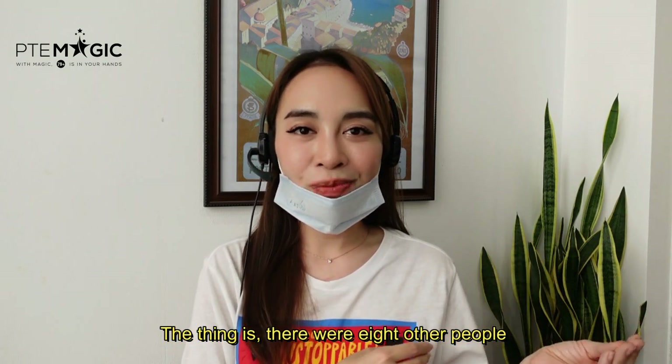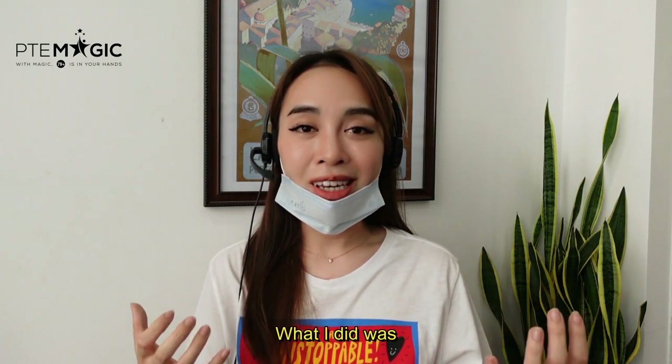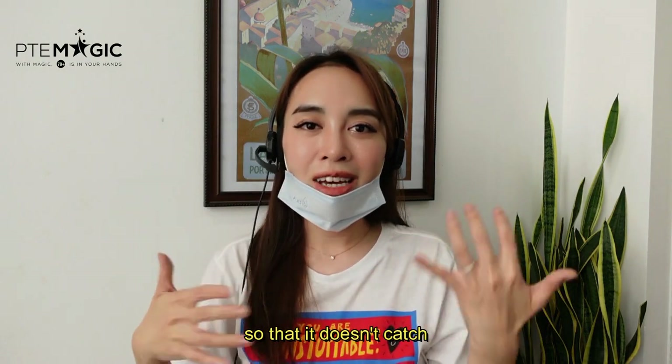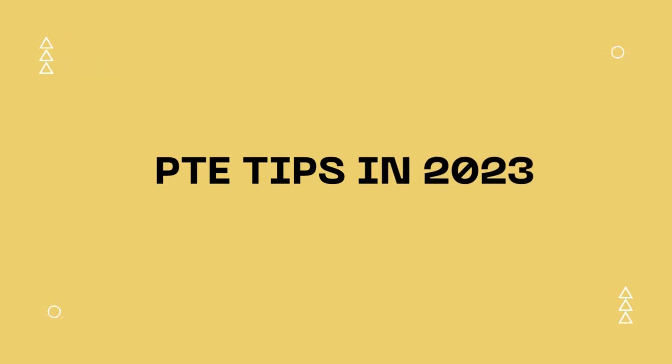There were eight other people in the exam room so it was very noisy. What I did was I just covered my microphone like this so that it doesn't catch any other external sounds. Hello everyone, this is Moni from PTE Magic, welcome back to my channel.